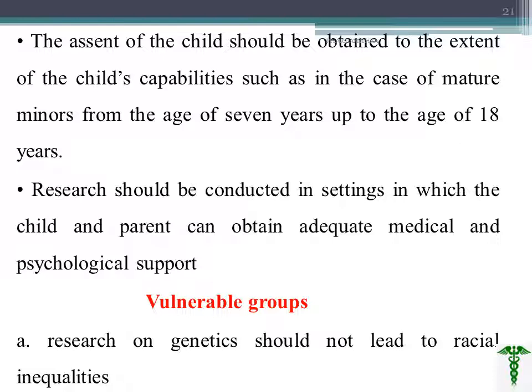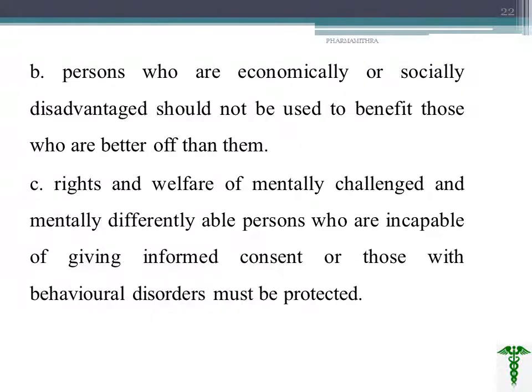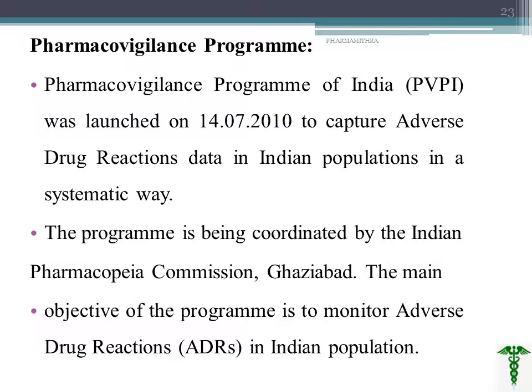Vulnerable groups include: persons involved in genetics research, persons who are economically or socially disadvantaged, mentally challenged and differently abled persons. In these three cases, we are not able to obtain fully free informed consent, so these people are considered vulnerable groups.